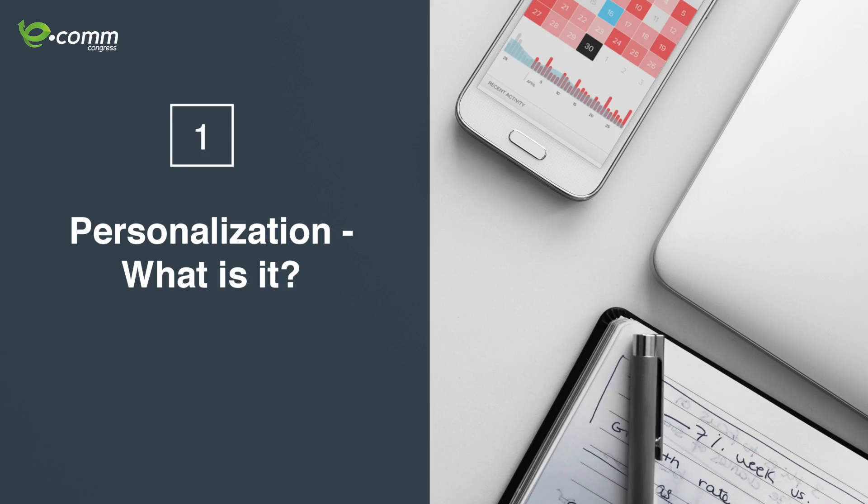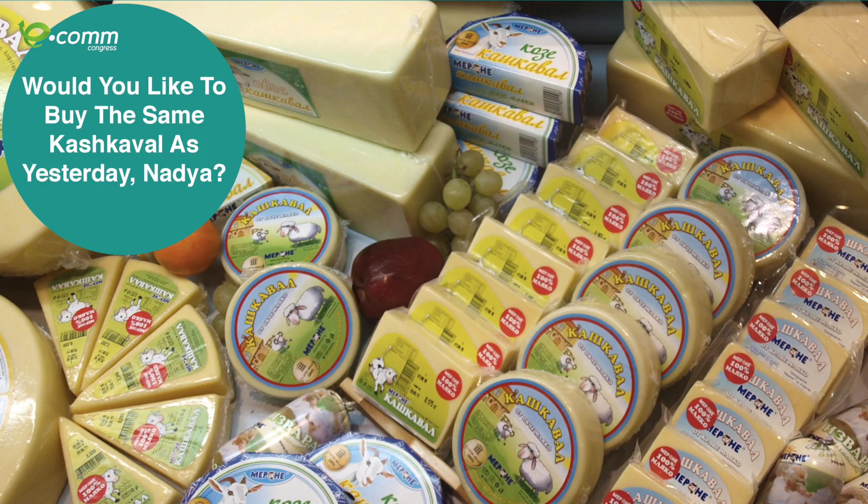So how did they approach personalization? I like to compare it to the village type of experience. If you go to a local store in Bulgaria and you want to buy the kashkaval you love, the shopkeeper might remember: 'Nadia, you like this cheese — would you like to buy it again, or maybe the one your uncle liked or your brother bought yesterday?' Personalization is bringing that village experience using machine learning and recreating it online.